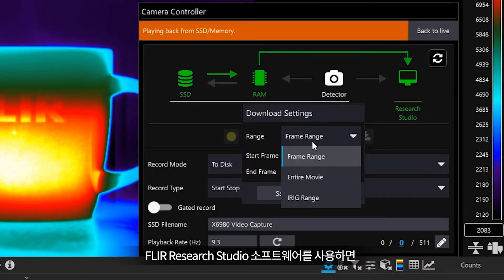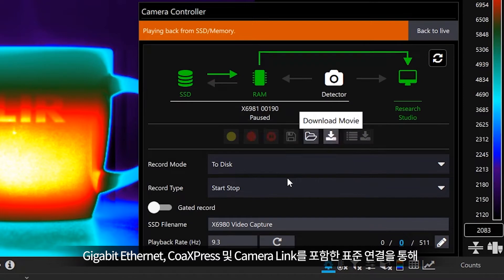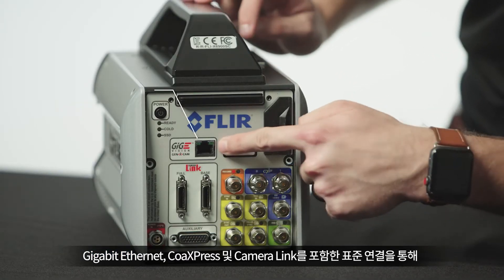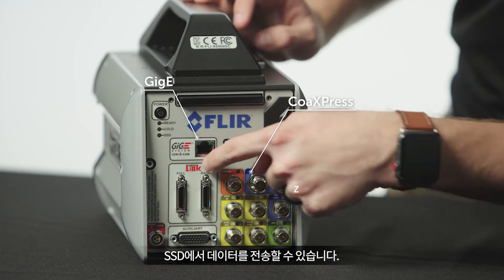Additionally, the FLIR Research Studio software now allows you to transfer recordings from the solid-state disc over standard connections including Gigabit Ethernet, CoExpress, and CameraLink.